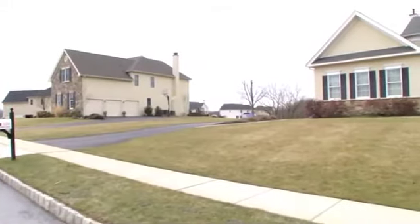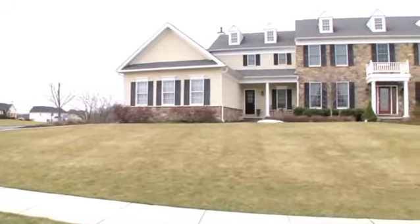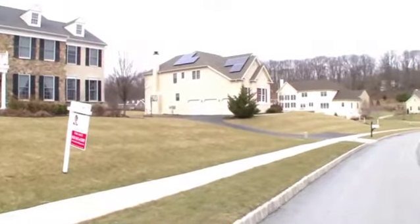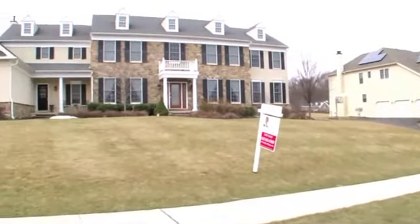Welcome to 1154 St. Andrews Drive, located in the Estates at Tattersall in beautiful Chester County. As you travel up the paver walkway to this stunning home, you will notice the stone and stucco exterior.